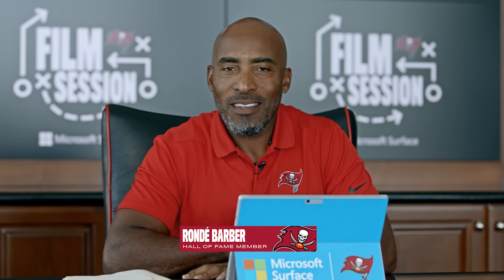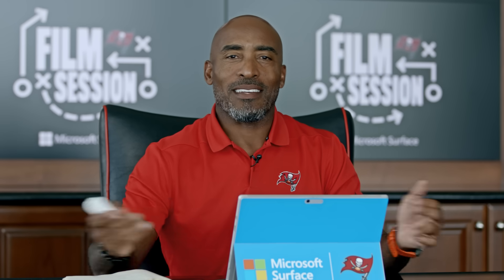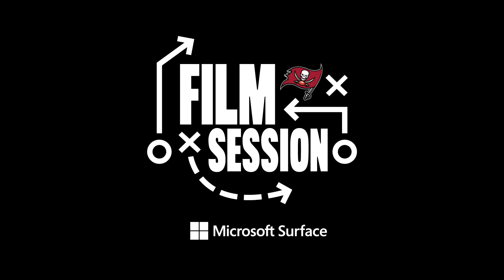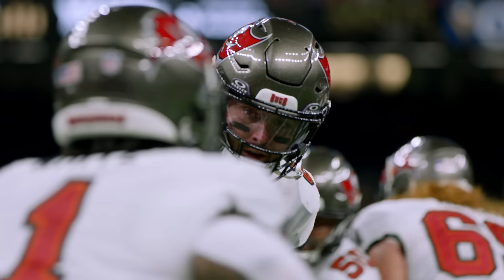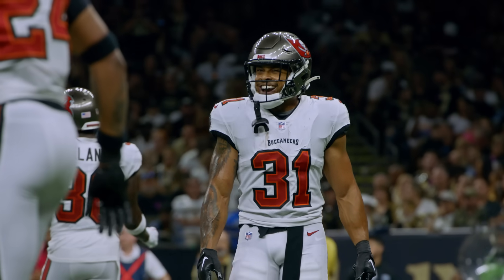What's up everybody? It's Rondé Barber doing Film Session presented by Microsoft Surface, and sorry we're a little bit late — it's a bye week, so we're all kind of laissez-faire here. The Bucs did have a victory last Sunday at the Saints, 3-0 under Todd Bowles by the way against the New Orleans Saints. And there's a reason why: they're playing great defense.